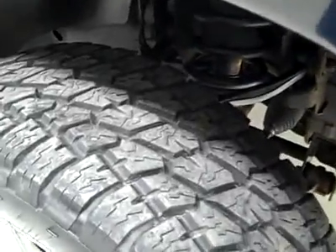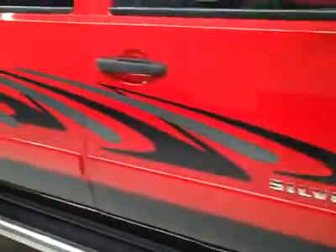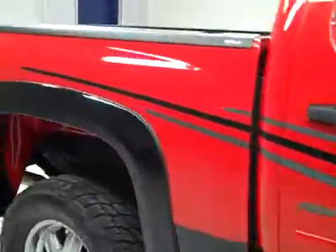These Nitto Terra Grappler all-terrain tires have quite a lot of their tread left — about 85%. Here's a shot of the suspension components. It's a one-owner vehicle with a clean Carfax, and down this side you can see just how clean, shiny, and reflective the paint is.